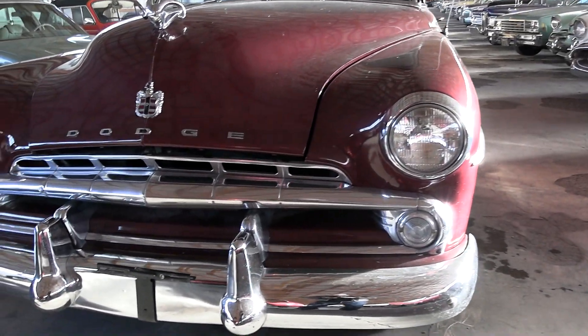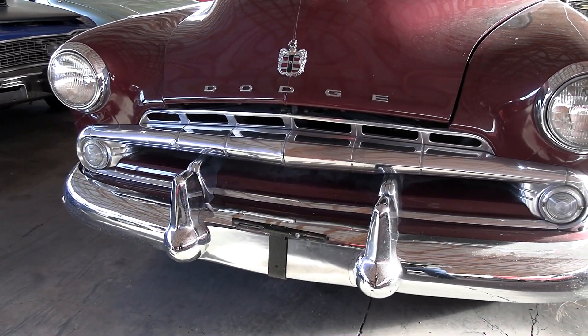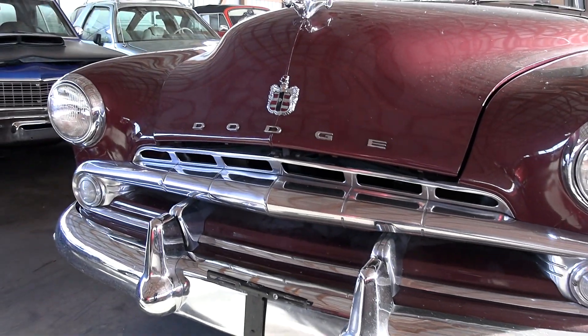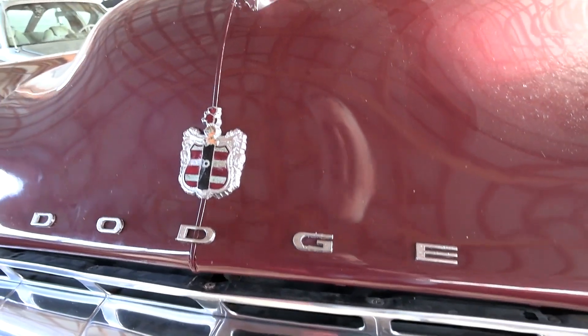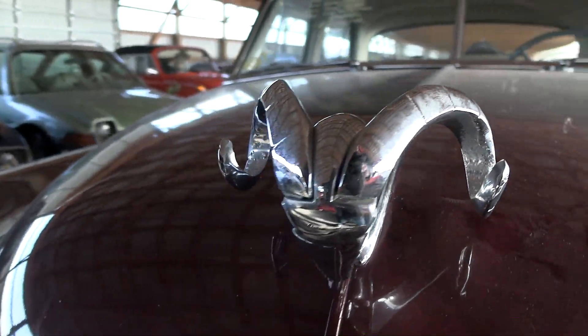You can see it definitely had no shortage of chrome up front in 1952. Got the massive chrome bumper and grille, and you got the extra bumperettes there on the bumper. Of course the Dodge block lettering across the front of the hood, and a really impressive Ram hood ornament up here.